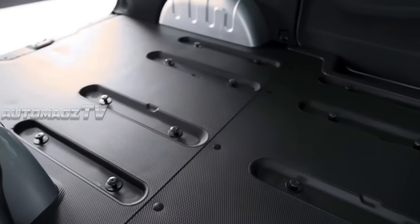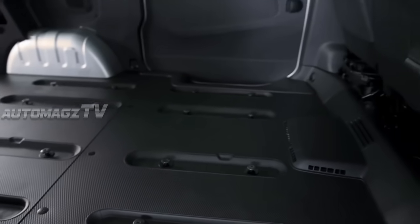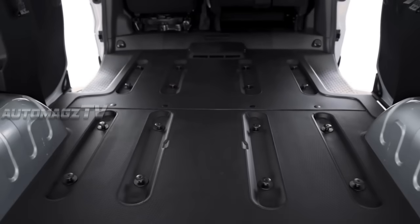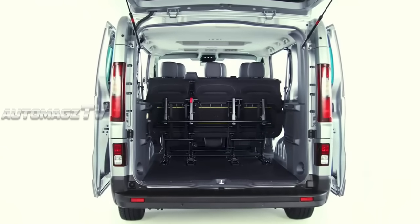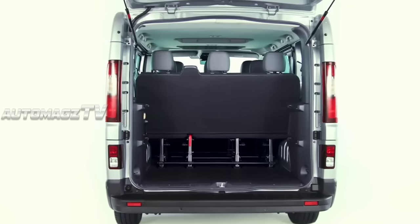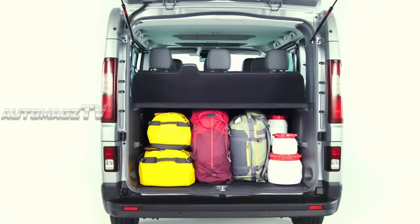With maximum payloads ranging from 1,073 kg to 1,310 kg and gross vehicle weights spanning from 2.7 to 2.9 tons, the NV300 is hugely capable when it comes to moving considerable loads.